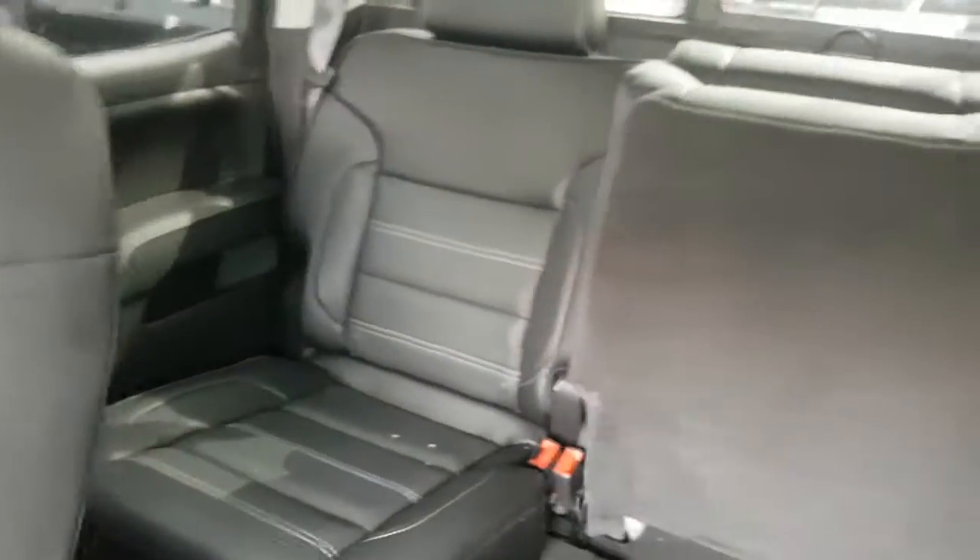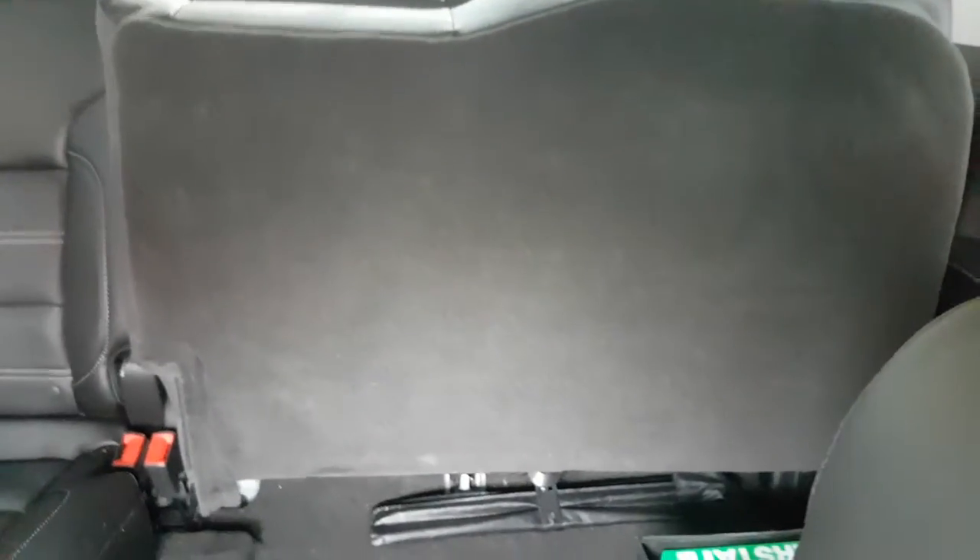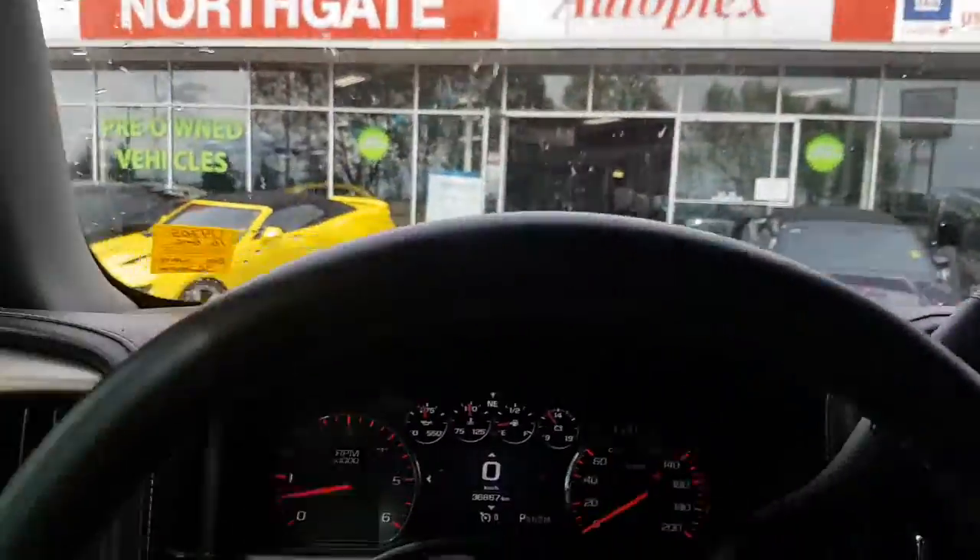Taking a look at the back seat — great shape as well, no signs of any major wear and tear. The seats fold up very easily too, so that's very nice. After all, it is a Denali, so you've got pretty much every single option on here.